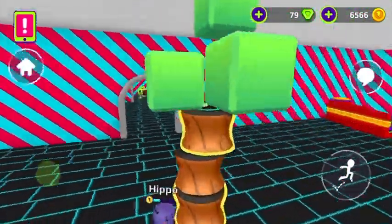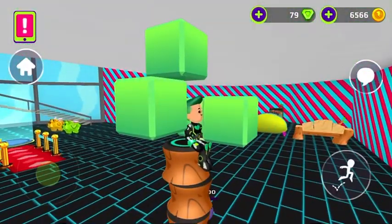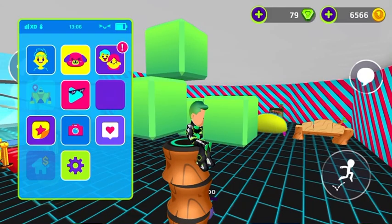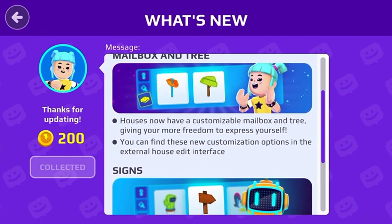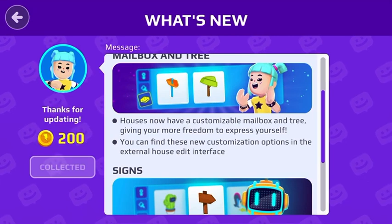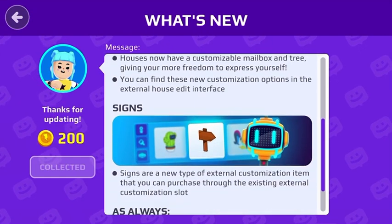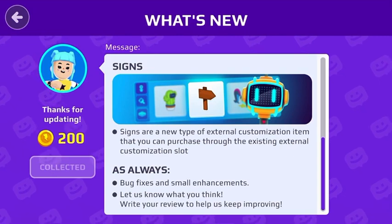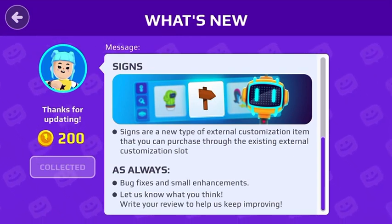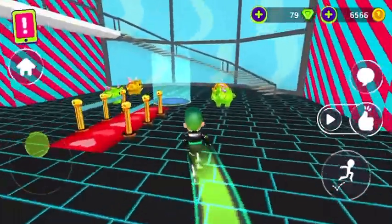Let's sit down nicely and read. I like this corner. Let's read. Oops, wrong app. Houses now have a customizable mailbox and tree, giving you more freedom to express yourself. You can find these new customization options in the external house edit interface. There's a new type of external customization that you can purchase through the existing external customization slot. Wow, that's a lot of uses of the word customization. Well, let's explore it.